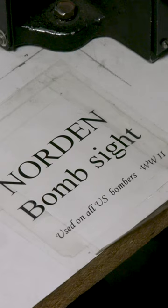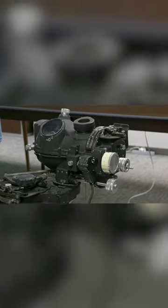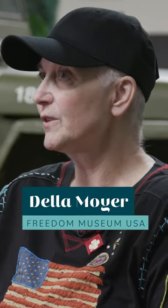We have a Norden bombsight, which is very unusual. During World War II, it was a device that they attached to the bombers, and it was classified for many, many years. In fact, the crew was told that if it looked like the aircraft was going to be lost, they were to destroy it.